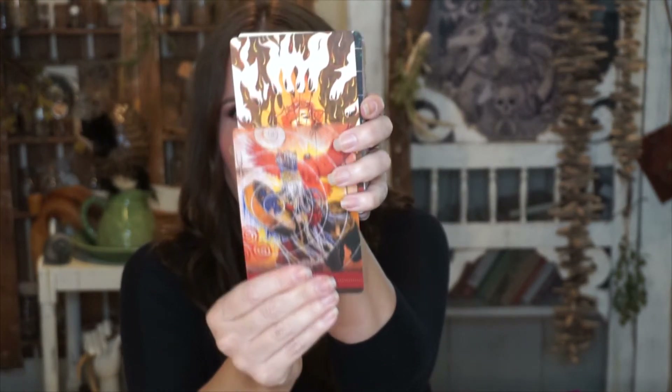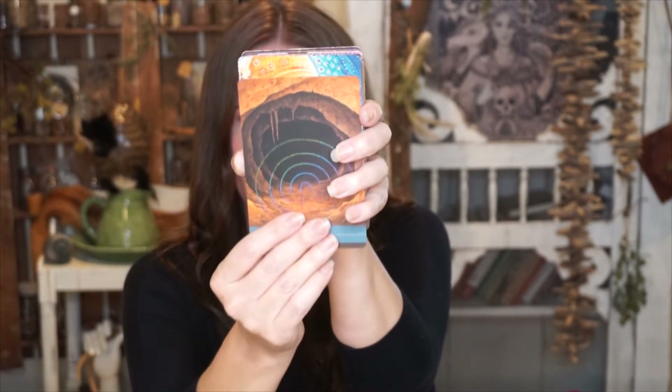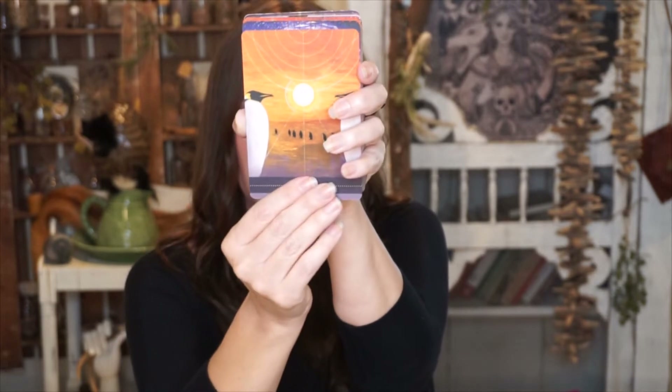The next deck is the Shamanic Medicine Oracle Cards. These are beautiful cards — I love the feeling of them; they're matte. Again, it's very animistic based with a lot of practices. This one gives a lot of education, so if you don't know a lot about animistic practices, it actually gives a lot of good information. It's a good way to learn what ancient practices were. These practices belong to all cultures — if you're human, you practiced animism and you were indigenous at some point in your bloodline.